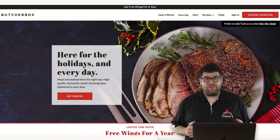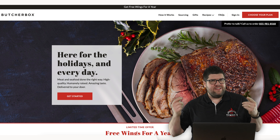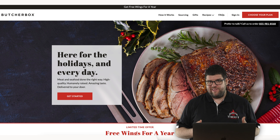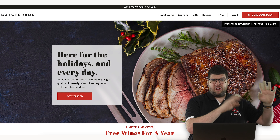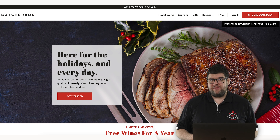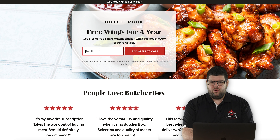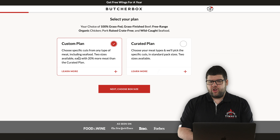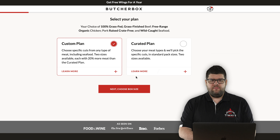If you click the link in my description, you'll land on the ButcherBox website. Right now they're giving away free wings for the entire year, plus when you get to checkout you save 50 bucks off your very first order. Let's walk through signing up. You choose your plan — custom plan or curated plan. I always like to choose my own food, so we're going to do the custom plan.